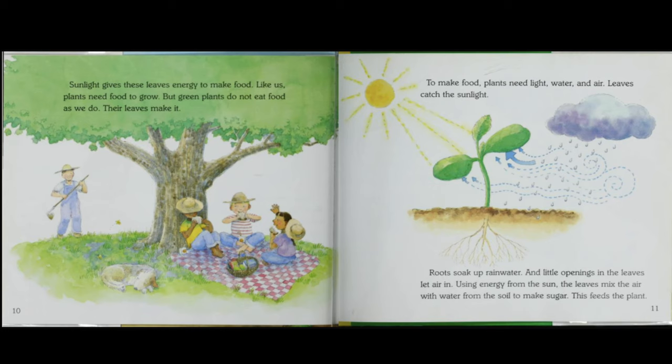Sunlight gives these leaves energy to make food. Like us, plants need food to grow. But green plants do not eat food as we do — their leaves make it. To make food, plants need light, water, and air.